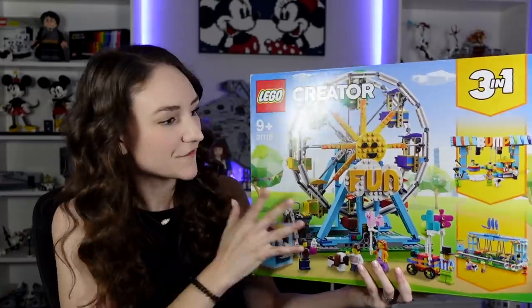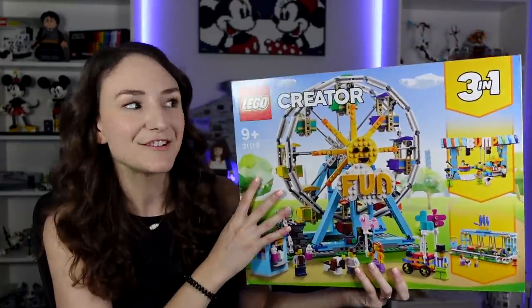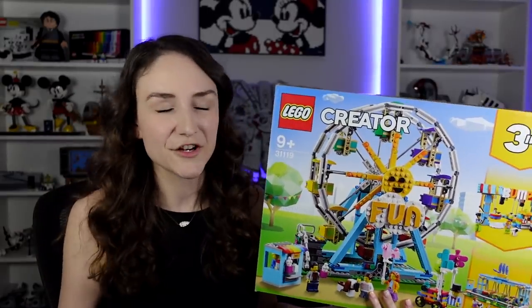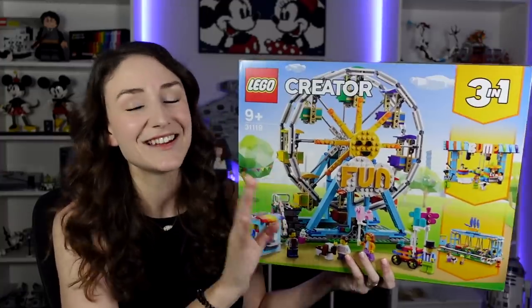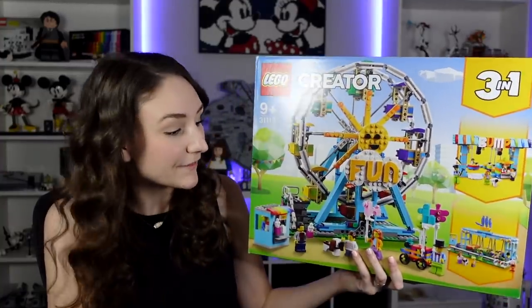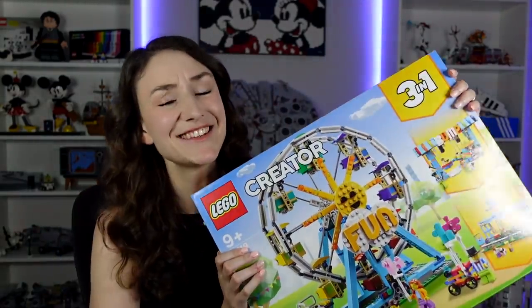As soon as I saw the official photos of this, I knew I had to get it. I actually ordered it from Europe back a few months ago — it came out June 1st for Europe and I just shipped it over here because I could not wait to get my hands on this. It is just so cool, so colorful. I'm definitely going to be adding it to my LEGO City. We currently have the Creator Expert Ferris wheel in our LEGO City and it's currently motorized, which is always fun. We don't have any plans to remove it, but I think this one's definitely going to join it at some point because it's just so cute.